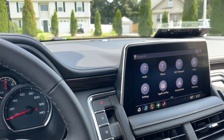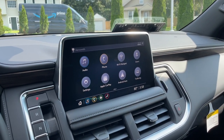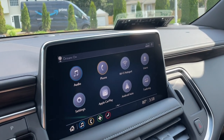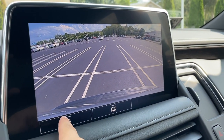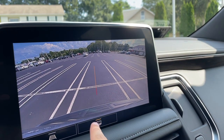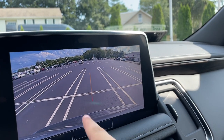Here is the screen — it is a 10.2-inch screen and it looks good. It does have wireless Apple CarPlay and Android Auto. Here is the backup camera — the resolution is very good. You could turn on the lines if you want or keep them off. This option here is for the trailer so you know where you're backing up.